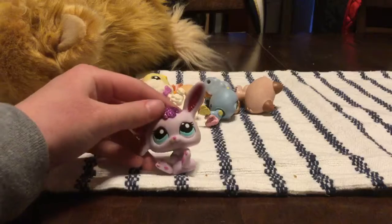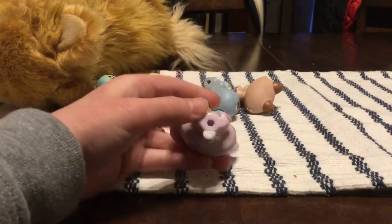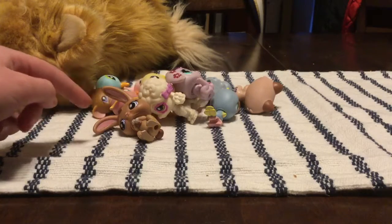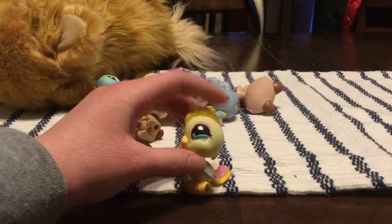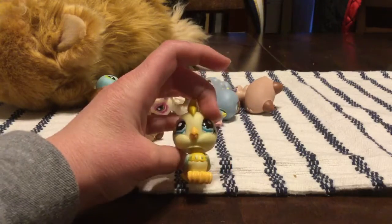And we have this bunny with glitter. These are $2.99 each, about $42 or so. And lastly, we have this bird. I really like this one because of the colors.